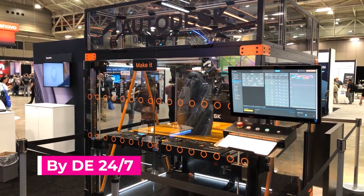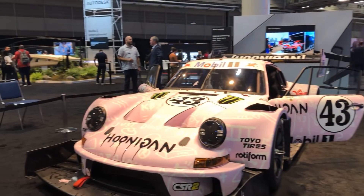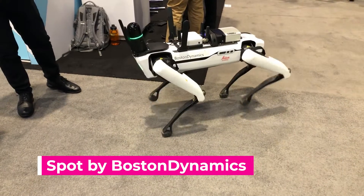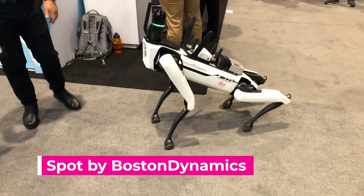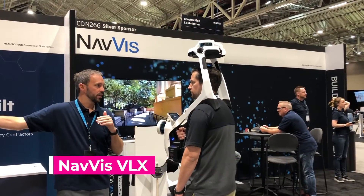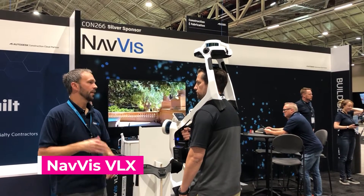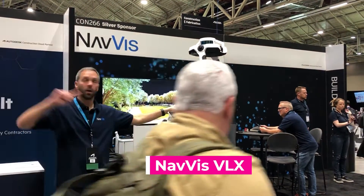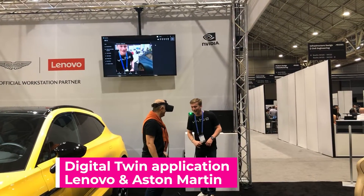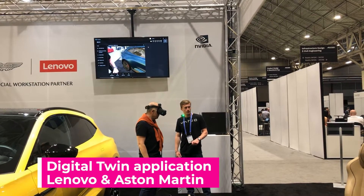Some are still in development, others are ready to be deployed right away in a design, engineering, or manufacturing facility near you. This four-legged autonomous robot from Boston Dynamics is doing its best to compete with man's best friend. And this shoulder-mounted device from Navis, called Navis VLX, lets you scan and capture your surroundings in real-time as you take a stroll. But perhaps the most prominent products are digital twin applications already deployed by some automakers.